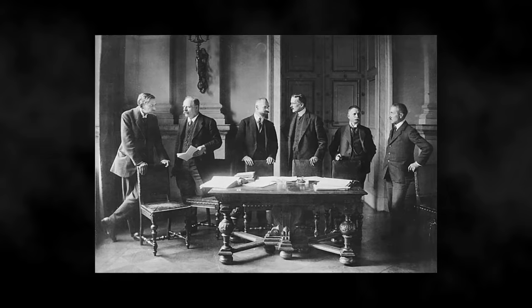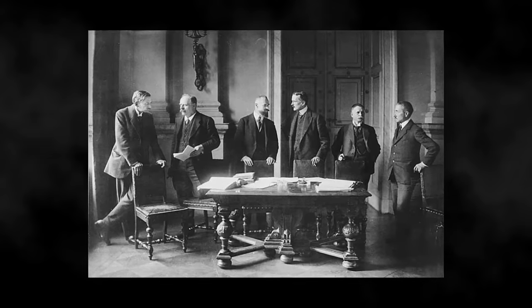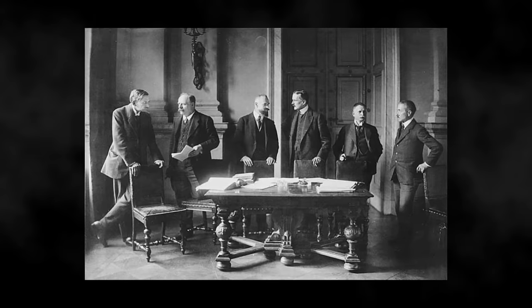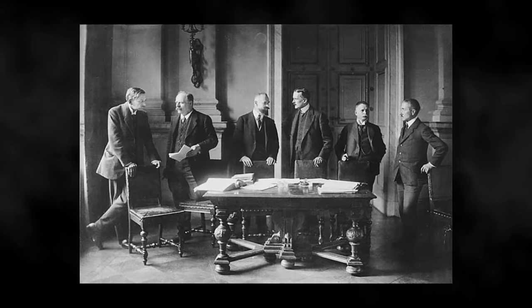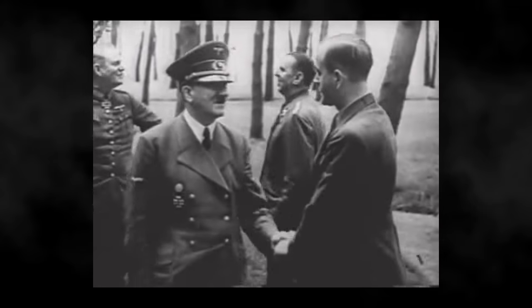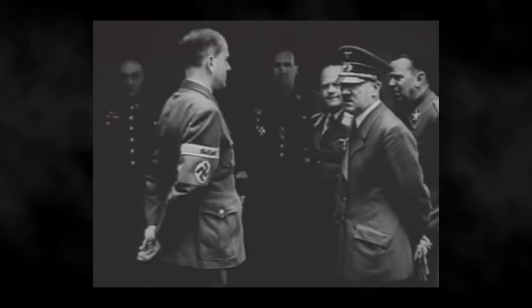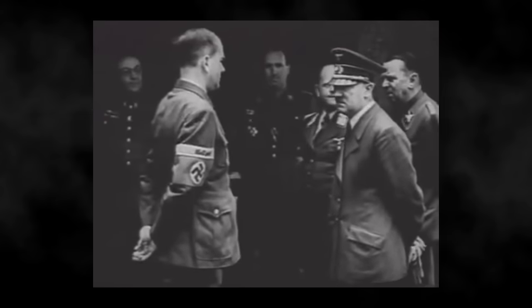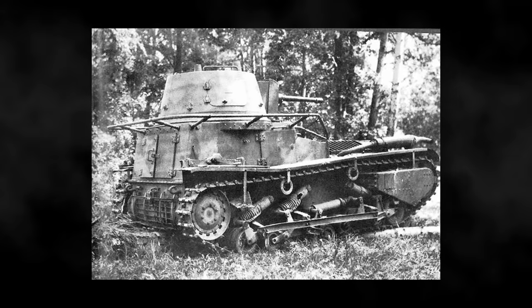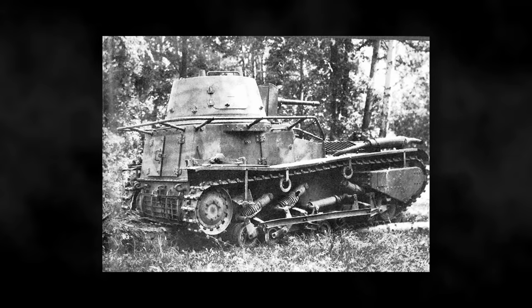To understand the origins of the Panzer IV, we have to rewind to the end of the First World War. The signing of the Versailles Treaty severely restricted Germany's ability to have a functioning military, and for many years after, the treaty's outlines were followed — that was until a certain man came to power. Hitler's decision to defy the treaty would be dealt with in secret, and one of the first things was to create tanks. Disguised as experimental light and heavy tractors, the chassis of these would become the Panzers 1 through 4.